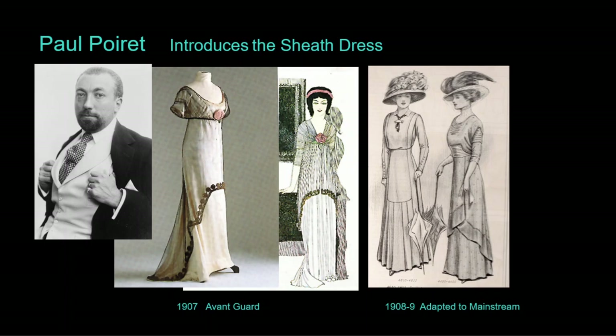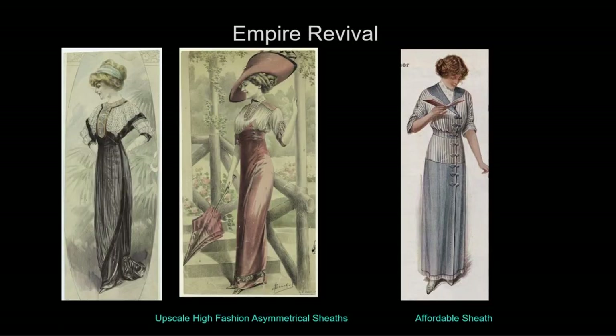By 1909 the mainstream version of this style was widely adopted and predominated until 1911. Like all avant-garde fashions, relatively few people wore the most extreme style — famous hostesses, models, and actresses in France who were extensively covered in the fashion press. In French fashion this era is called the empire revival, looking back to Napoleon's empire during the first neoclassical revival.